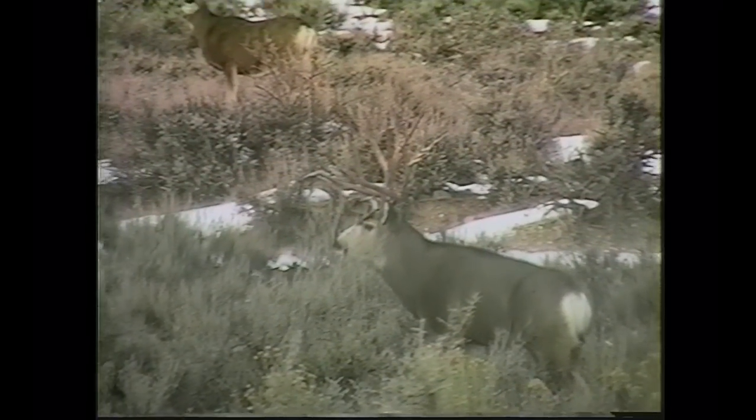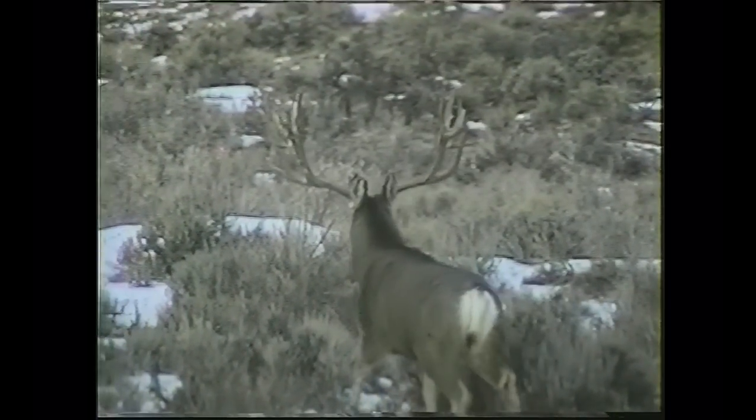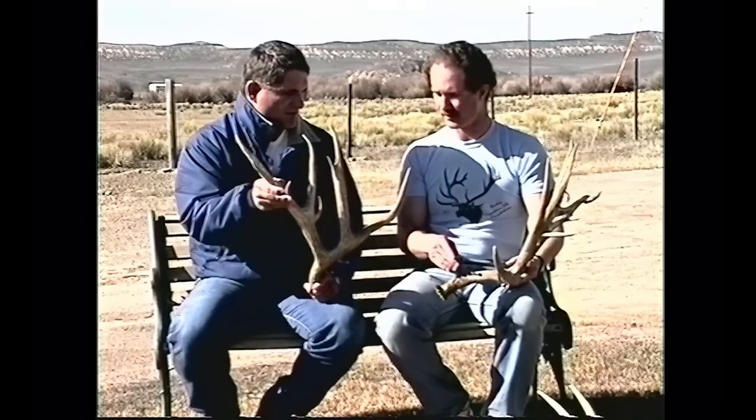Eddie, tell me about this buck — he's got quite a bit of character. Give us a little background on him. This buck I first heard about last year from a couple of friends of mine. We looked for him for about a week before I finally got to see him myself, and this was his right side antler from last year. As you can see, he picked up quite a bit in mass and non-typical points. I figure he was probably about three or four years old then, so this year he would be four or five, and next year probably five or six.